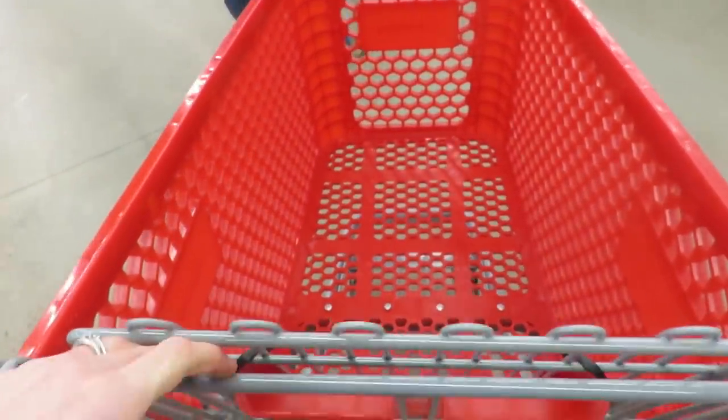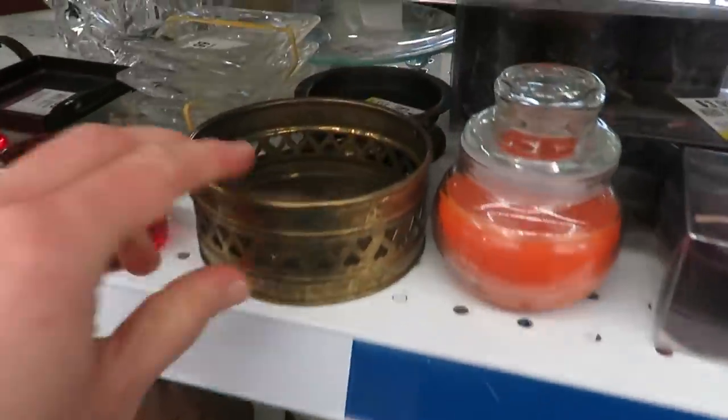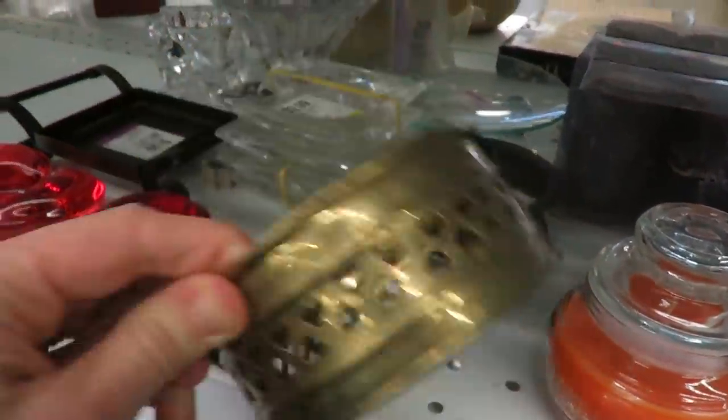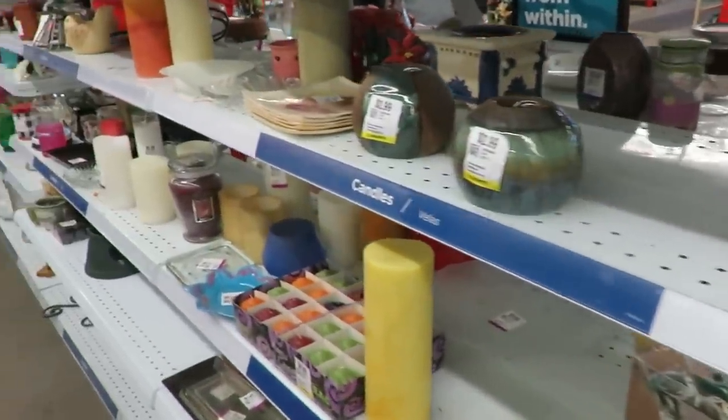Well today friends, we are going thrifting at my local Savers — it's 45 minutes away — but I am bringing you along today and sharing with you some of the items I saw, and I will be sharing a haul at the end.